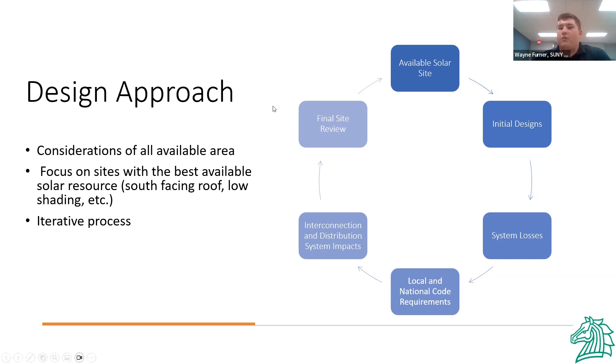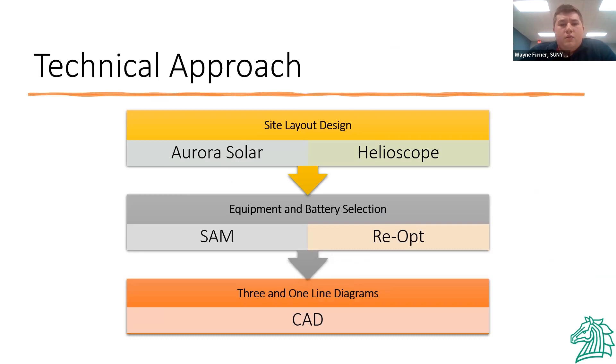We considered all of our available area. We have experience with both rooftop and ground mount system installation, so we considered Osprey racking and IronRidge racking, whether or not to do roof penetrations, and roof strength as a whole to decide between rooftop or ground mount installations. Tools we used included Aurora Solar and Helioscope for initial rough designs, System Advisor Model (SAM) for battery sizing, system sizing, and financial analysis, as well as REopt for battery sizing, and CAD for our one-line and three-line diagrams.